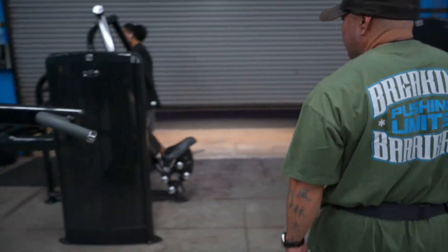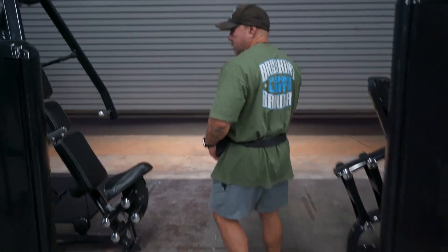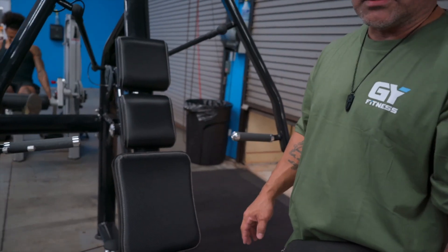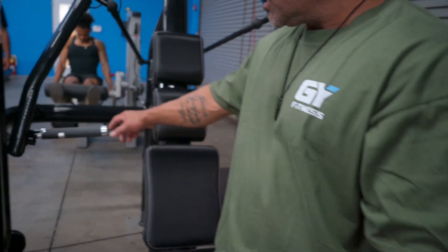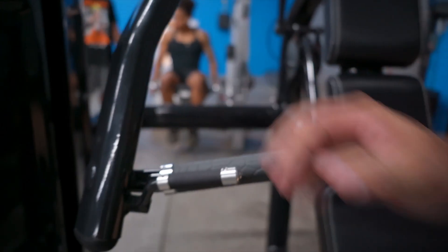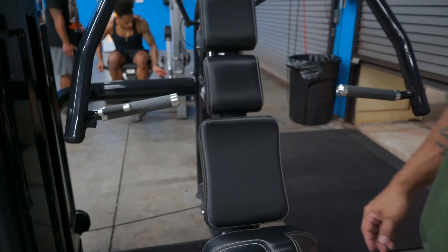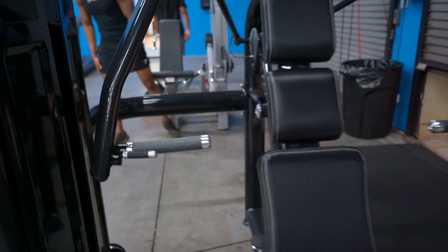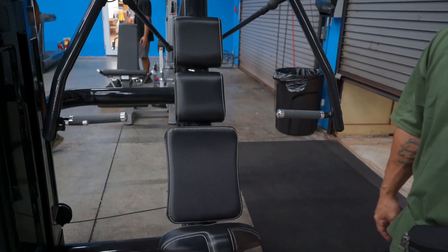Shoulder press machine. This is a chest press machine. What I like about this machine is that it allows you to control the depth and range of motion. You can press this lever and pull it out so you're not as deep, or push it in if you want a deeper range of motion — something that a lot of machines don't have.